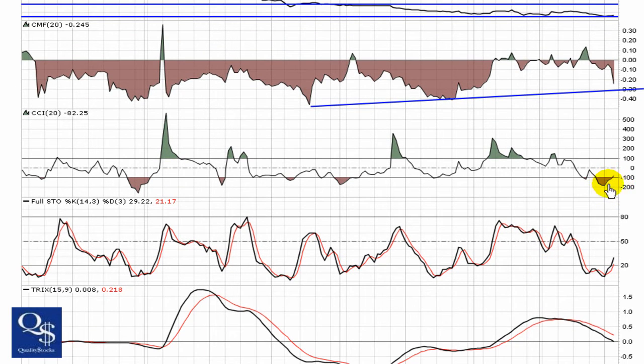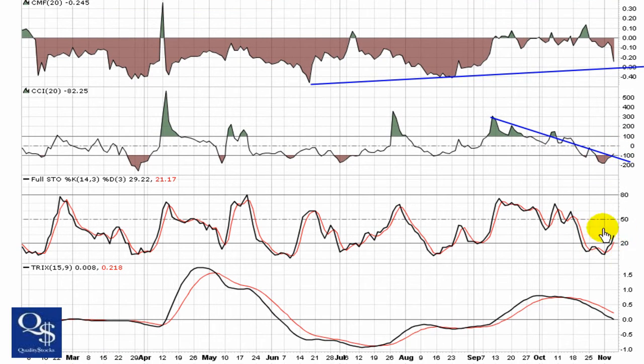CCI is just now breaking back up through negative 100 — that's a good sign for a possible reversal. You can see that strong downtrend it's been in; we're going to want to see that fall and see this start to make a move, trending back up towards zero. Full Stochastic coming off the bottom — we always talk about the idea that breaking through 20 is the first sign of any momentum coming into this stock, so that actually has a pretty decent look to it as well.